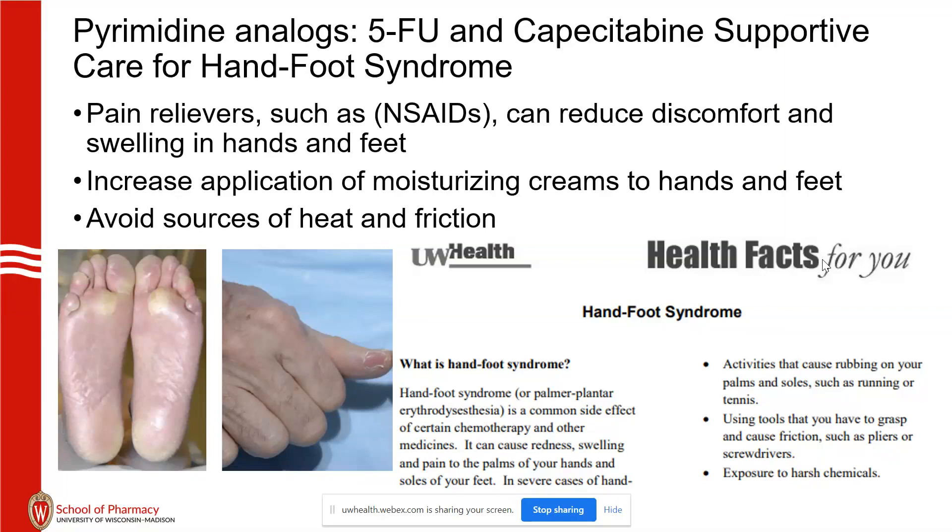NSAIDs work pretty well. Urea cream is a recommendation given often in clinic. If the syndrome gets too pronounced, therapy will be held until the adverse effect goes down to at least grade 1. Generally, this is not something that lasts long term, so you can tell patients it will get better.